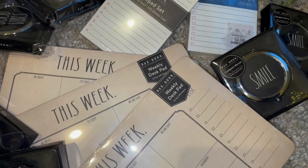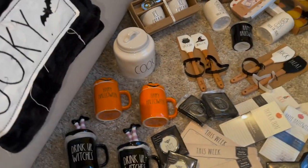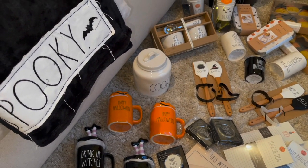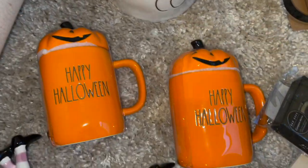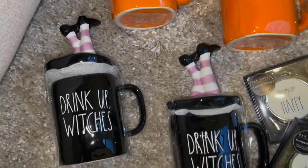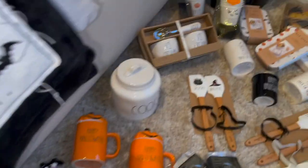I got a couple of these little weekly desk pads — these are $5.99 each, so I got three of those because you can never have enough stationery. And then over here, I finally got some of the Halloween mugs with the toppers. These say happy Halloween with a pumpkin on top, this one says drink up witches with little witch legs up top, and these say spooky with a ghost on top. I'll try to insert the price below.